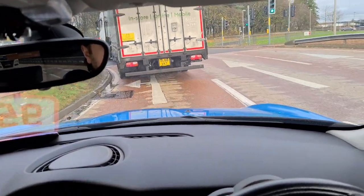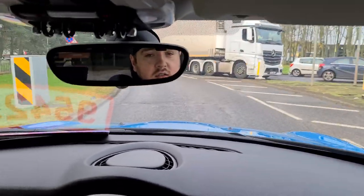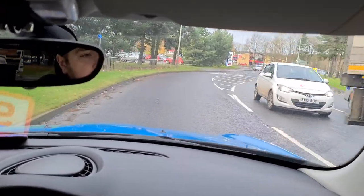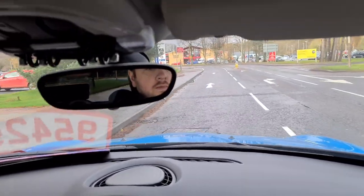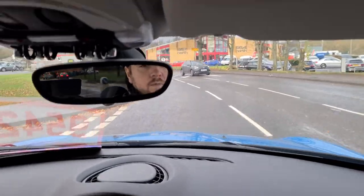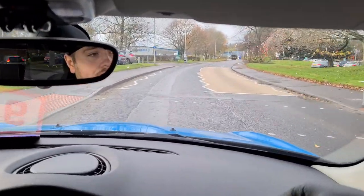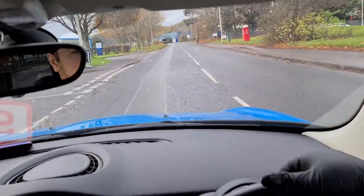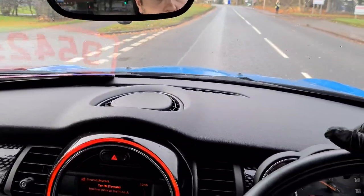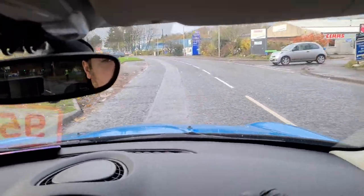Coming off the junction into Inveramond Industrial Estate where we're based, just to simulate some town driving. The roads in here are a wee bit rough, which will give you an idea of what it's like day to day. There's a large bump coming up — the car has absorbed it; you've felt it but it's not uncomfortable, not too loud, and no noise coming from the suspension, which is excellent.